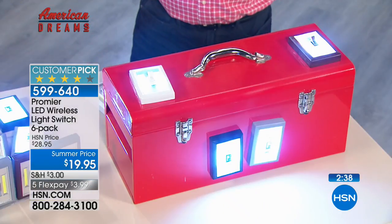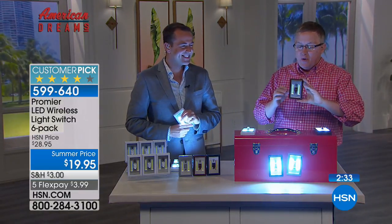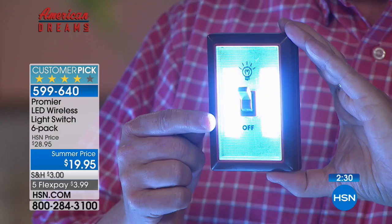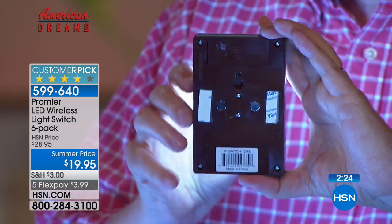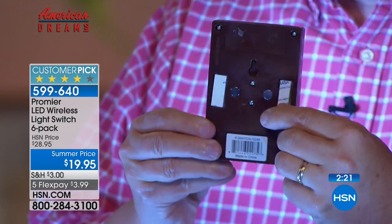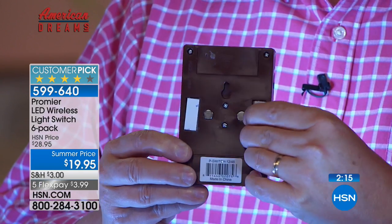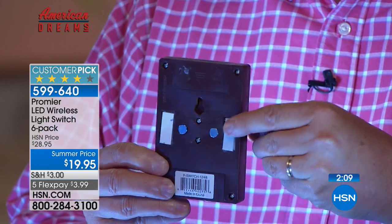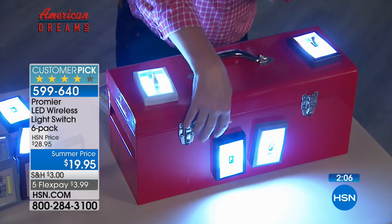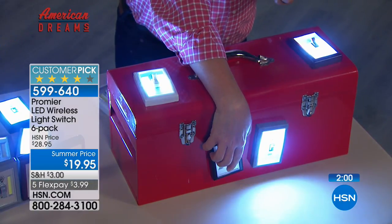These are super bright Cobb LEDs — you never change a bulb, and you barely have to change the batteries because it just sips electricity. These peel and stick — the easiest lights to install you'll ever find. Plus, they come with magnets on the back as well. You can take off the connectors and use them as magnets — put them on the front of a metal toolbox, slap it on there, and you're ready to go.